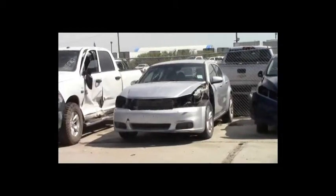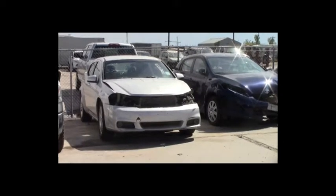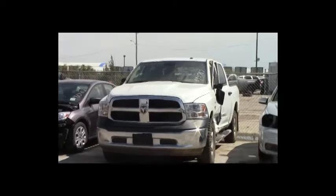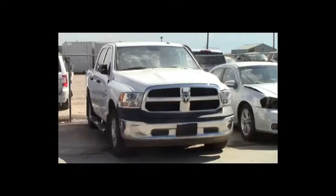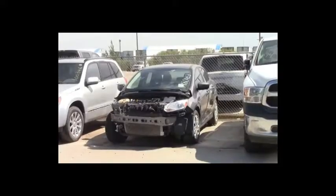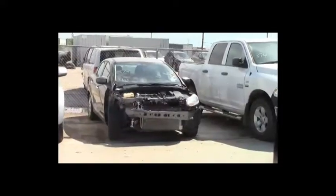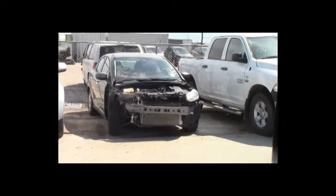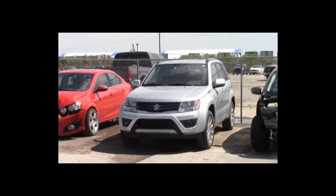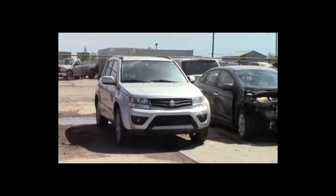Lot number 375: 2012 Dodge Avenger, AOT, loaded, power seat, 120K. Lot number 374: 2012 Dodge Ram 1500 Crew Cab Short Box, 5.7 liter V8, AOT, 4x4, loaded, 30K. Lot number 373: 2012 Ford Focus, AOT, loaded, 90K. Lot number 372: 2013 Suzuki Grand Vitara, AOT, 4x4, loaded, leather, heated seats, power center, navigation, 47K.